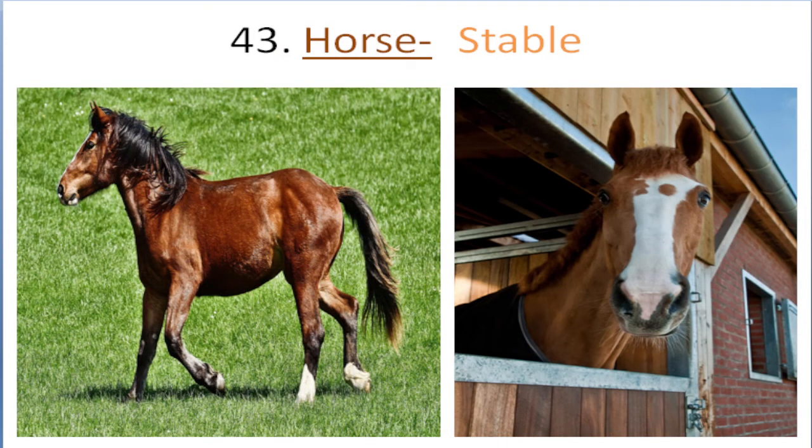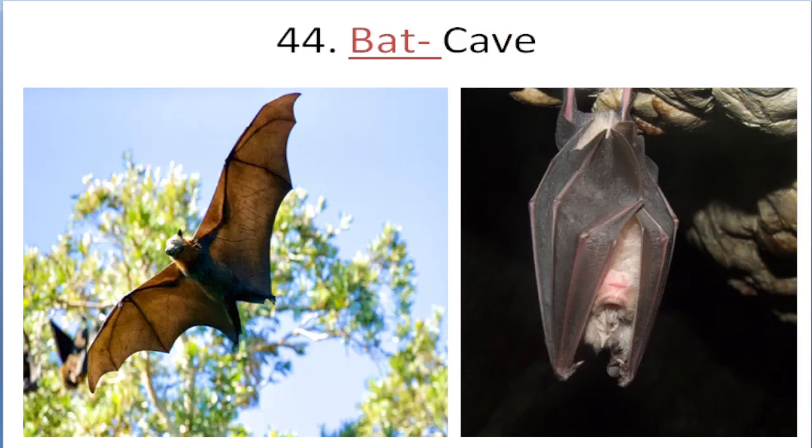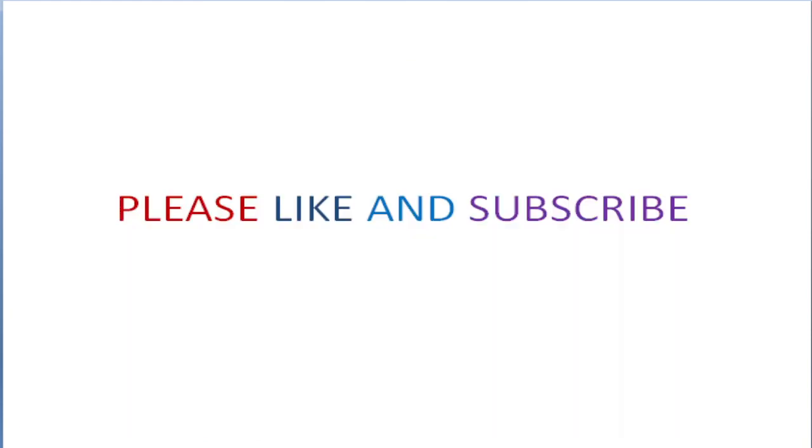Horse lives in stable. Bat lives in cave. Please like and subscribe to my channel, and don't forget to click on the bell icon to get new video updates. Thank you everyone.